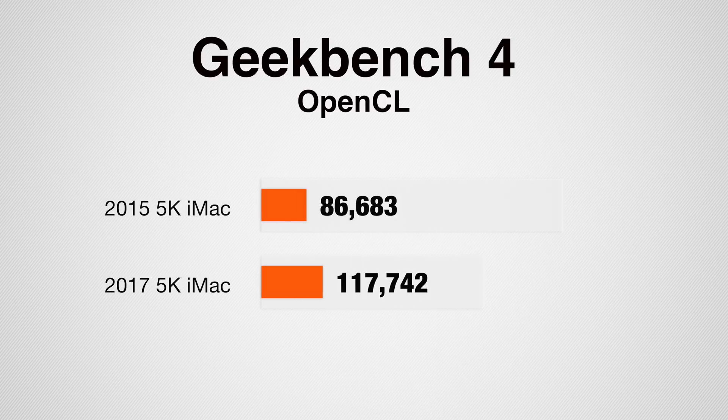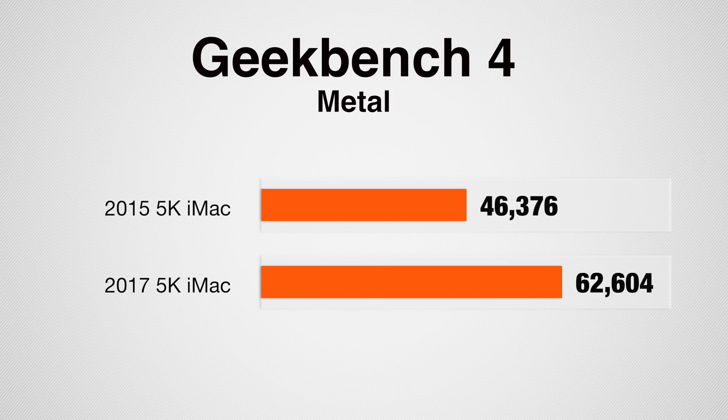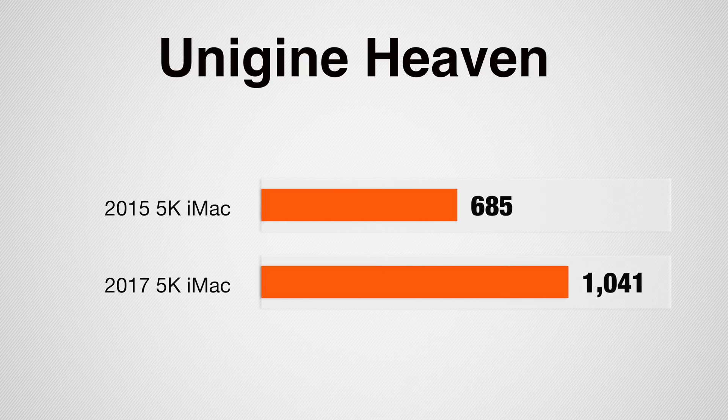These numbers don't sound like a lot, but Intel really hasn't done much in improvements over the last few CPU upgrades — it's really single-digit improvements. I'm glad to see almost 20,000 on the multi-core score, which is beating out a 6-core processor in the Mac Pro. For OpenCL we have a 36% higher score, Metal shows a 35% improvement, and in Unigine Heaven we got a 52% higher score with the new Mac.